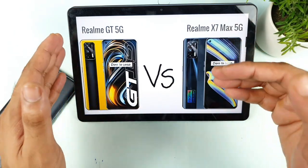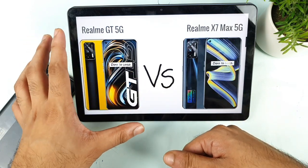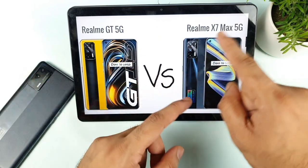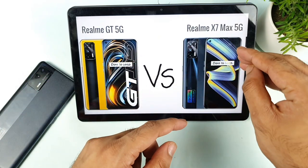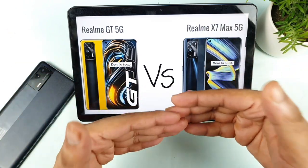If you are okay with spending extra money, then definitely you can go for the Realme GT. But if you don't have that kind of budget and you are in the Realme X1 Max price range, then definitely you can choose the Realme X1 Max. The reason is there is not much difference between both phones except the processors.